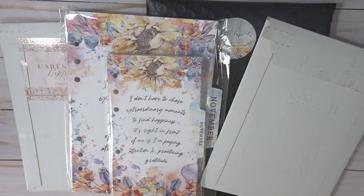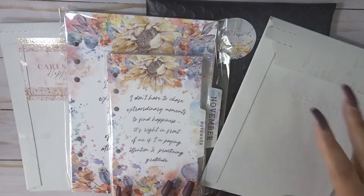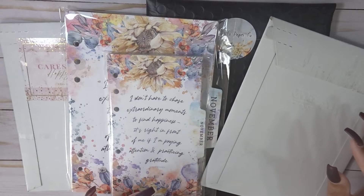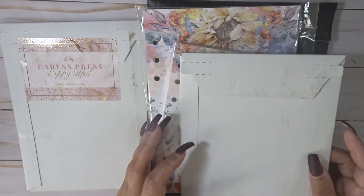Hey everyone, welcome back to my channel. Today I have my November monthly subscription haul for you. I'm not feeling really well and I'm sorry my energy is not going to be really high, but I wanted to go ahead and get this done so I could try and put up some videos for this upcoming week.